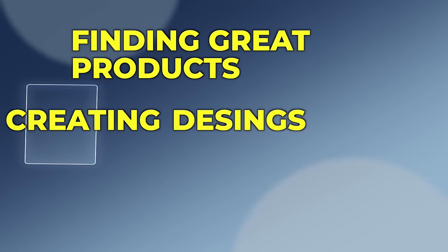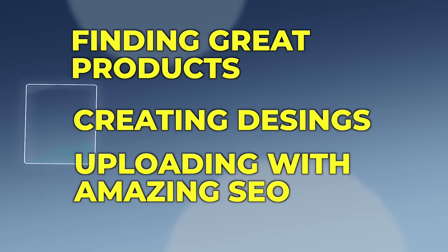In today's video, I'm going to show you how to make this already easy and profitable side hustle even easier by utilizing the power of different AI tools. So if you feel like you don't know the first thing about design, research, or doing SEO, that's totally okay because AI is going to be doing all of those hard parts for us. By the end of this tutorial, you're going to know everything from finding great products, creating designs, uploading them with amazing SEO, and everything in between.